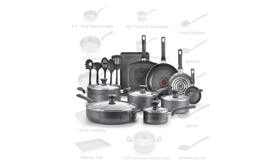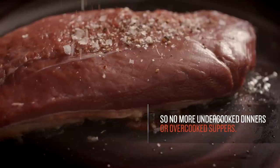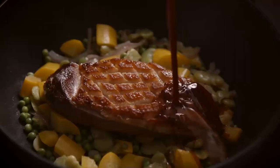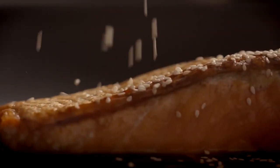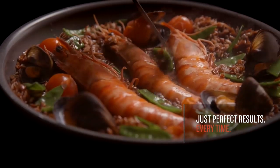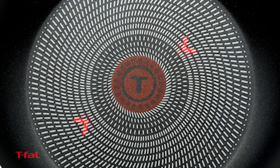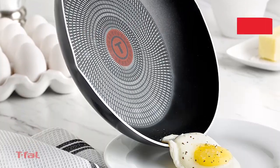It also has a 5-quart covered jumbo cooker and a 5-quart Dutch covered oven. The utensils included are spoon, slotted spoon, spatula, pasta spatula, and ladle. The set features a ProGlide non-stick interior for quick food release and requires little to no cooking oil. The pans feature a ThermoSpot heat indicator — a large letter T that turns solid red when the pan is preheated and ready for cooking. Comfortable handles assure a secure grip and reduce wrist strain. Vented tempered lids trap heat and moisture. This set is compatible with most cooktops except induction, is dishwasher safe, and oven safe up to 350 degrees.